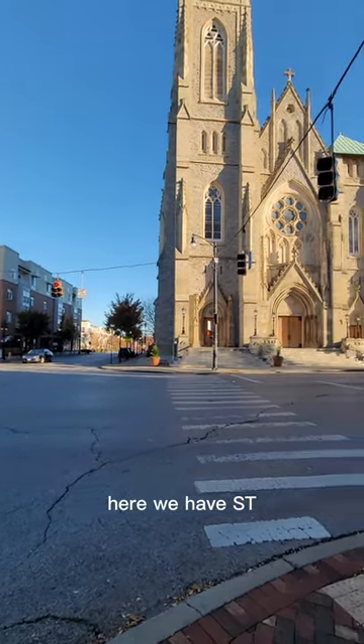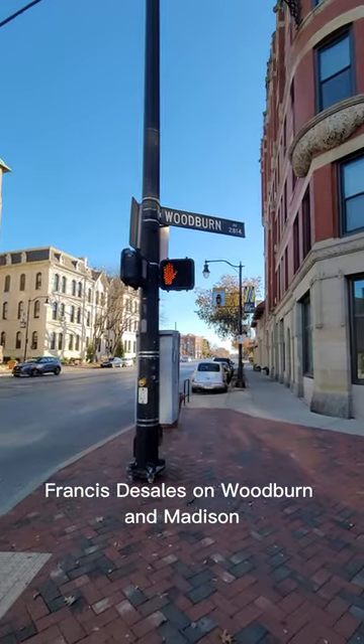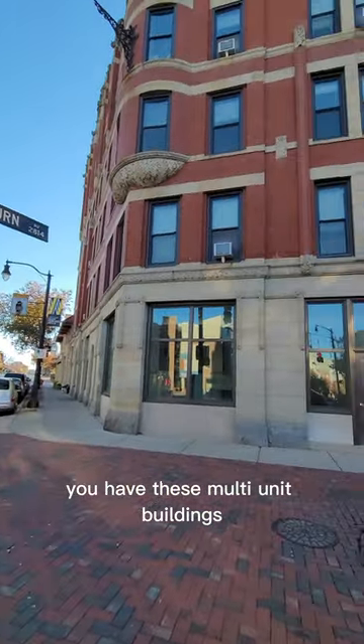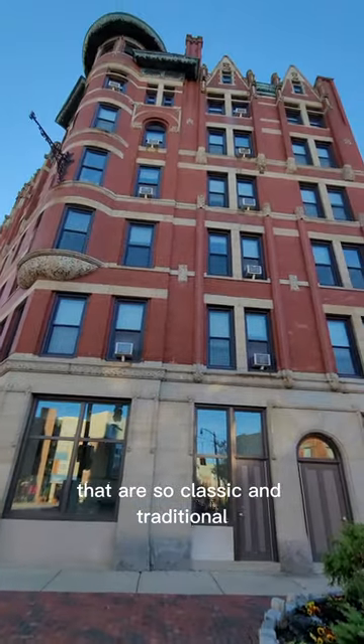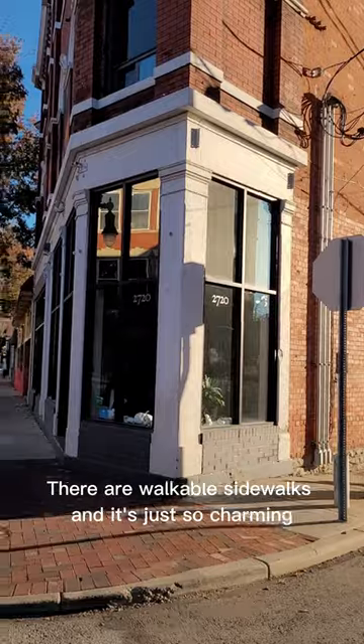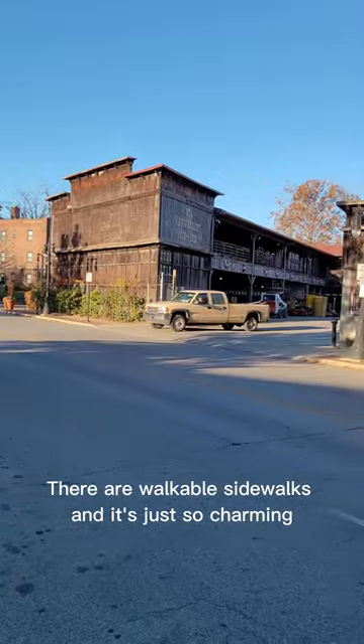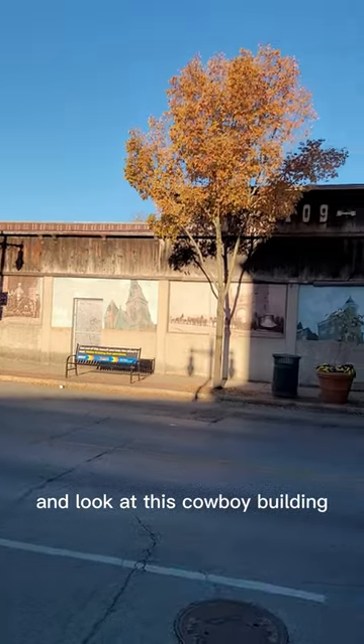Here we have St. Francis de Sales on Woodburn and Madison. You have these multi-unit buildings that are so classic and traditional — they're so beautiful. There are walkable sidewalks and it's just so charming, and look at this cowboy building!